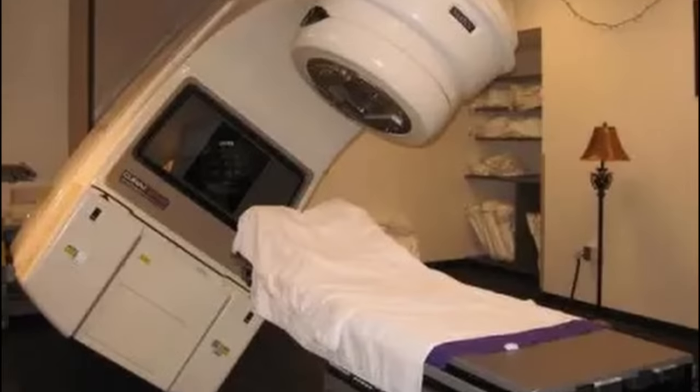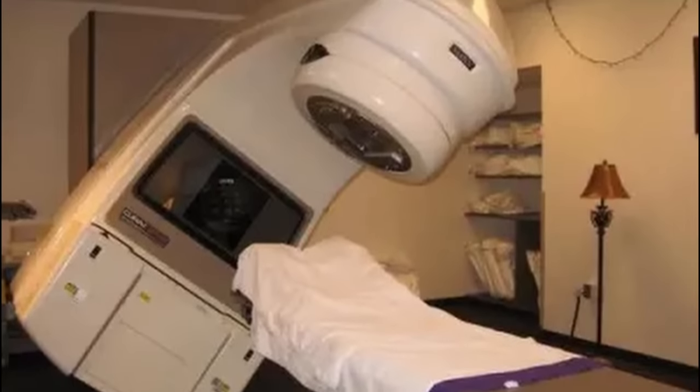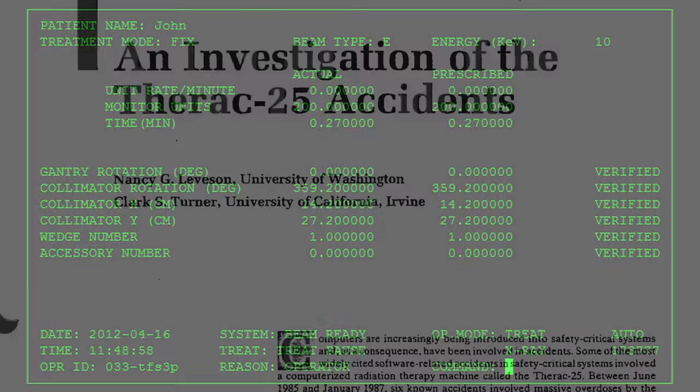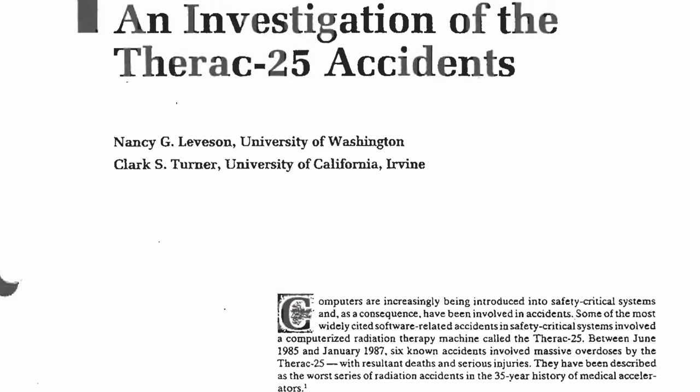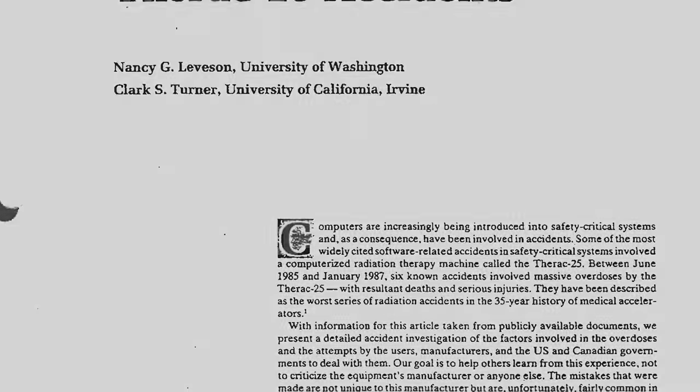On the 3rd of June 1985, a woman entered the Kennistone Regional Oncology Center in Georgia in the United States. She was there to receive cancer treatment using a state-of-the-art machine, the Therac-25. Unbeknownst to her, however, this machine had two hidden fatal flaws – flaws which would cause devastating injury to her and to five other patients before they were finally fixed.